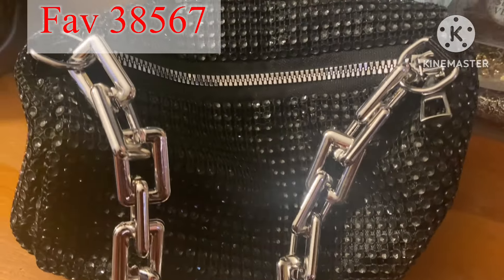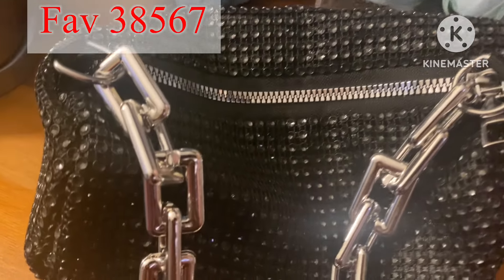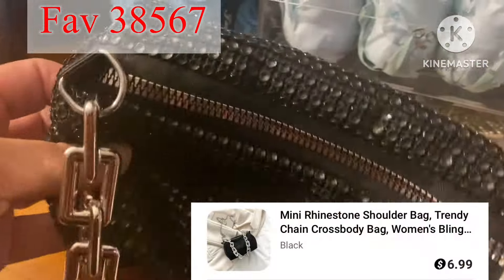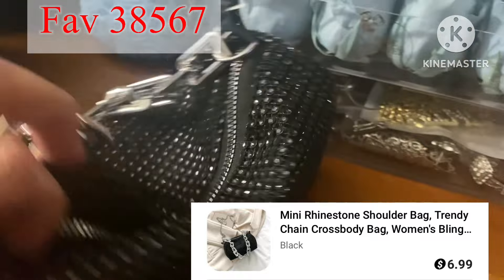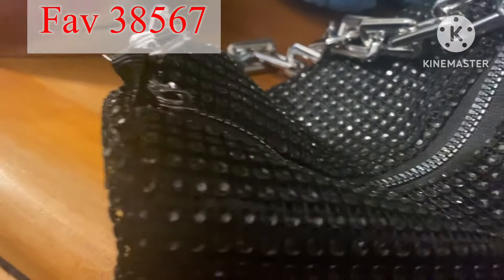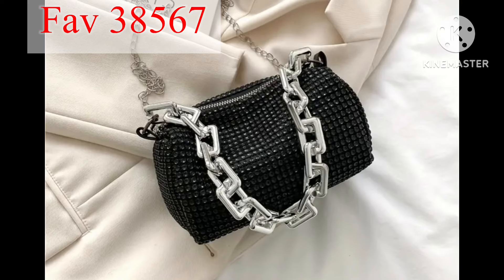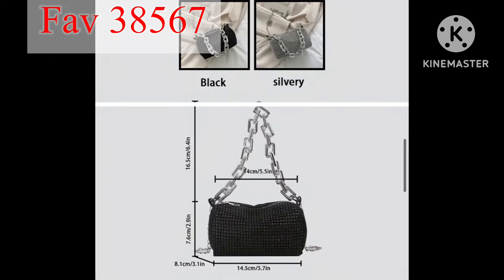This one right here is a black rhinestone little purse — a mini rhinestone shoulder bag. It is so cute, you can wear it with your dresses or for any occasion. It's lightweight and they have different colors: a silver one or a black one. I fell in love with it — $5.99, you cannot beat it!